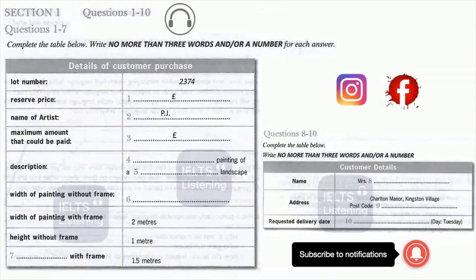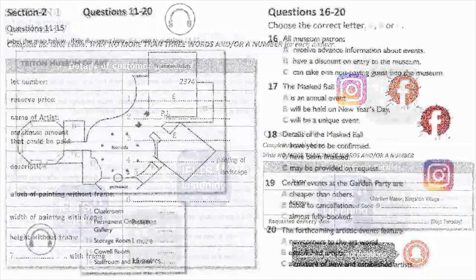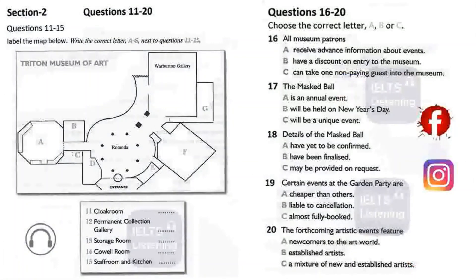That's the end of section one. You have half a minute to check your answers. Now turn to section two. Section two: you will hear the curator of an art museum talking to a group of visitors who are visiting the museum for the first time. First you will have time to look at questions 11 to 15.